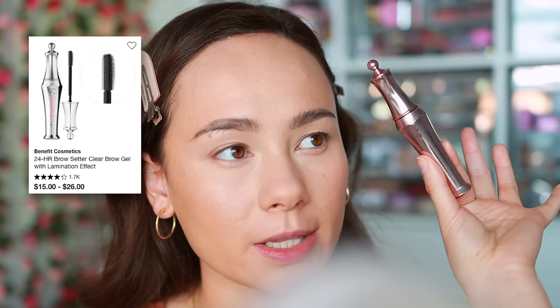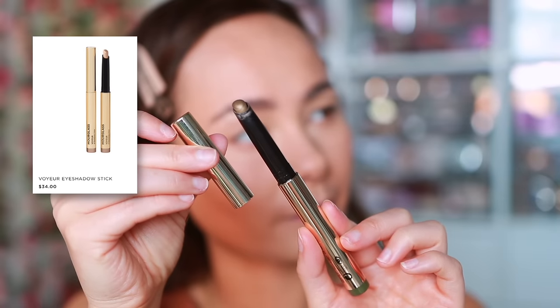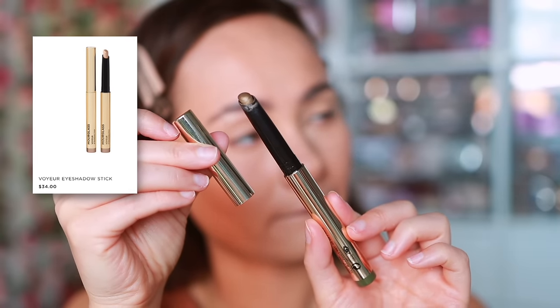I'm going to quickly pop on my Benefit 24-Hour Brow Setter — such a good brow gel. Now let's move to the eyes. Hourglass does have eyeshadows — I've never tried them, I think they're really expensive — but they do have a couple other eye products like the Voyeur Eyeshadow Sticks. These aren't my favorite; they're a bit expensive for what they are. They wear really well and don't crease, but they're just too sheer for my taste. That said, I did reach for these a lot because they're super easy to use.